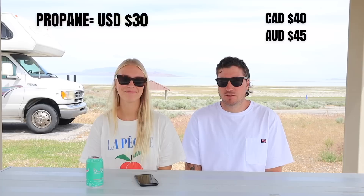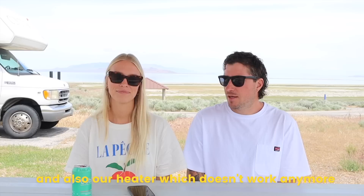This one shocked me at how low it was — I was expecting we were going to have to pay a lot more. We spent $30 on propane gas, which keeps our fridge running. We cook on it, use it for the water heater when we want a hot shower, and also our heater — which doesn't work anymore. That's probably why it's so cheap.